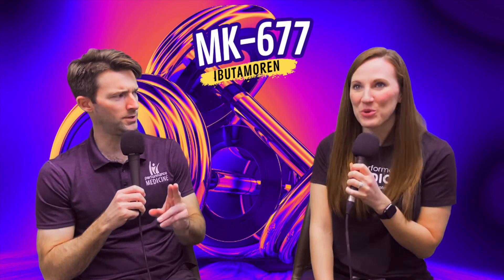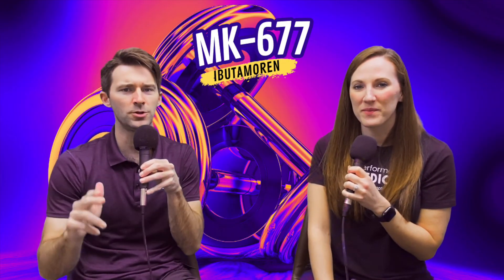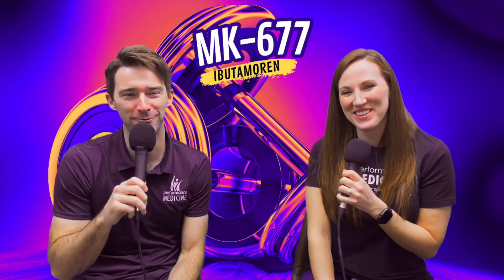MK677, Ibutamorin — Robin just explained it to you. Rewatch this video, or watch the next one. Thank y'all for hanging out. We'll see you next time. Don't go away.